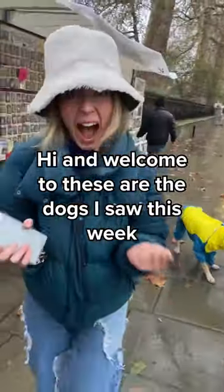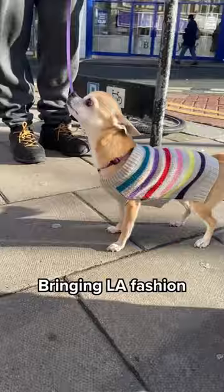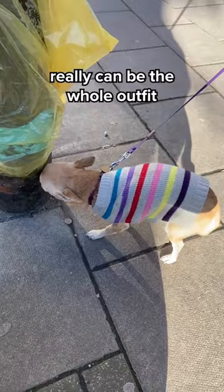Hi and welcome to 'these are the dogs I saw this week.' First up, it's an Islington Hills Chihuahua bringing LA fashion to the streets of North London. She's a style icon showing a wonky item really can be the whole outfit, and there's no claiming that's not her real nose. Nine out of ten.